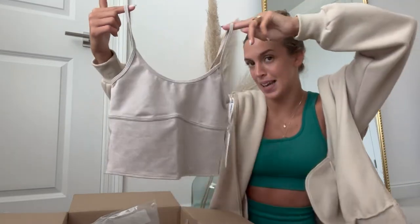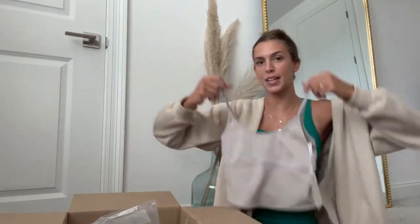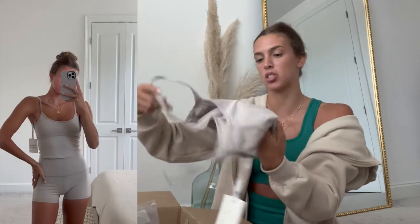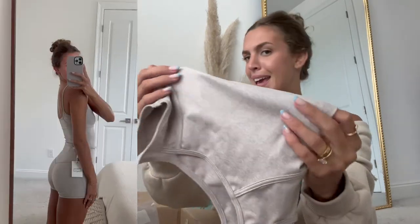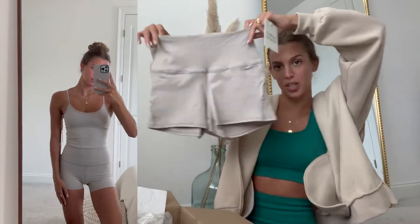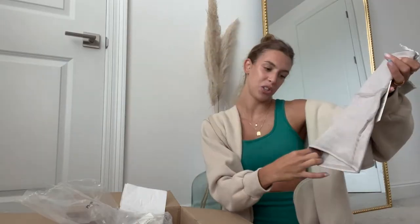This is the tank top. It has a little detail right here which is super cute. This material is so soft and really stretchy and it's like a tan oatmeal color. And then we have the matching biker shorts. These are a little bit shorter of a biker short, which I kind of like — probably like a two inch seam.